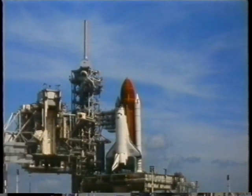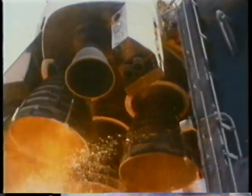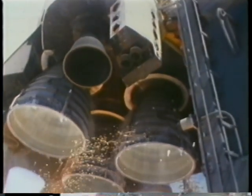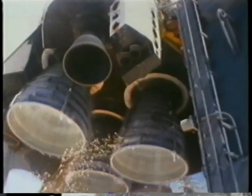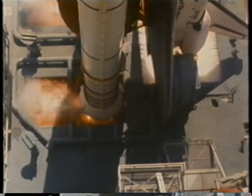Out on the pad, and about this time during the count, you really start putting your thinking hat on because you've got to go to work. Main engines start running, and we run them for about six seconds. The computers make sure they're good, and all the smart people have figured out how to make all that work. It's amazing to me that we have people in our country that know how to do that.